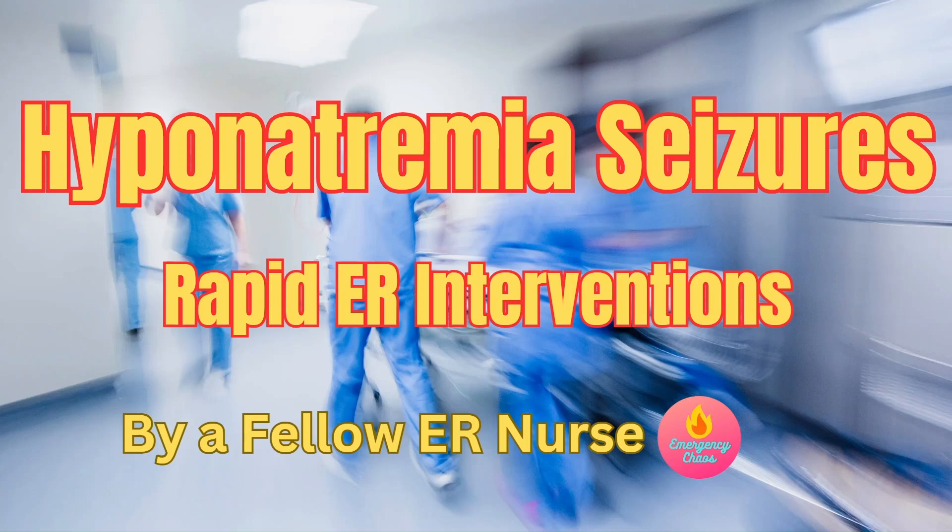Today we're diving into symptomatic hyponatremia, focusing on why it can be deadly — including cerebral swelling and seizures. We'll also discuss the critical steps to safely replace sodium and avoid the devastating complications of osmotic demyelination syndrome. This is going to be essential knowledge for new ER nurses. Let's get started.